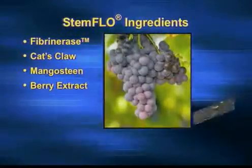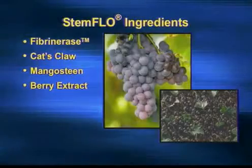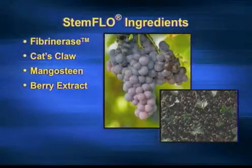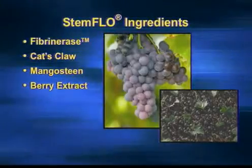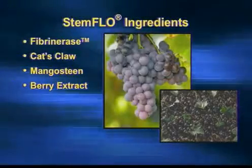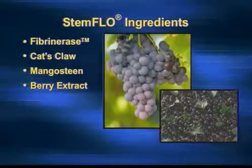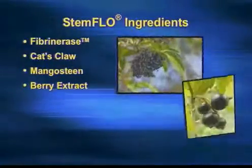And berry extracts. People have heard of grapeseed extract, but you may not have heard so much about grape skin extract. They've actually found that grape skin is even more potent and more important than grapeseed. So we have both in Stem Enhance — not just grapeseed and grape skin, but also elderberry and blackcurrant.